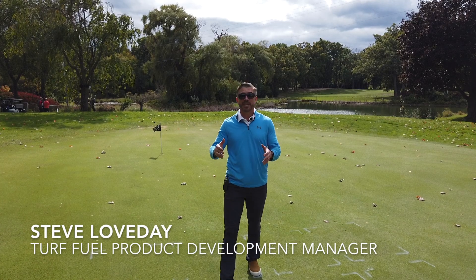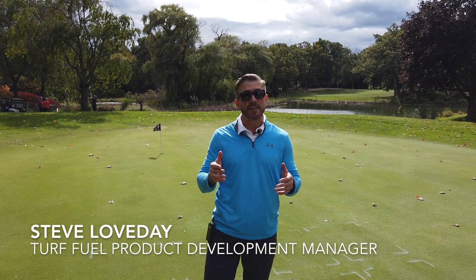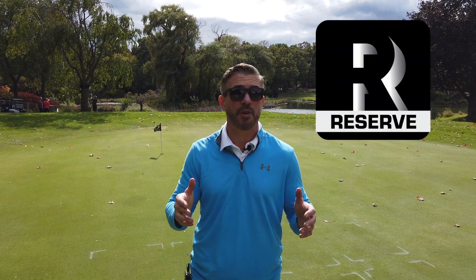Hey everyone, in this video you're going to get a first-hand look at the brand new turf fuel reserve product named Vertical, and I'm going to show you exactly how powerful this product is.